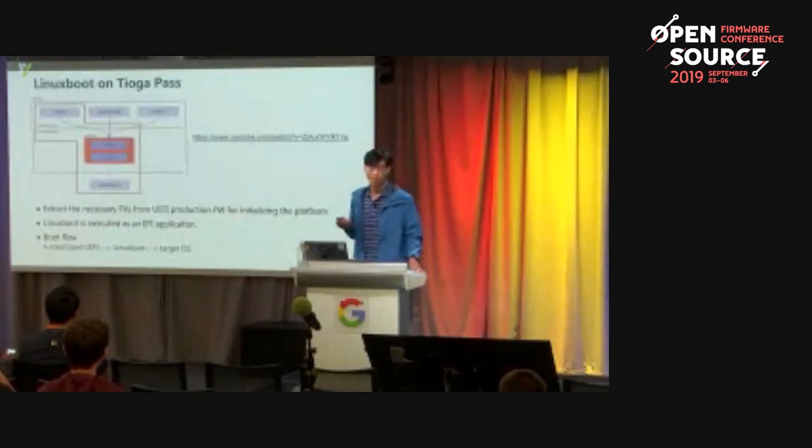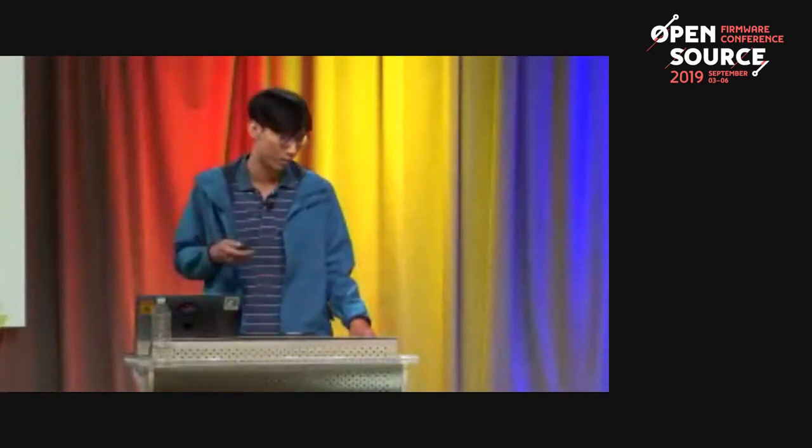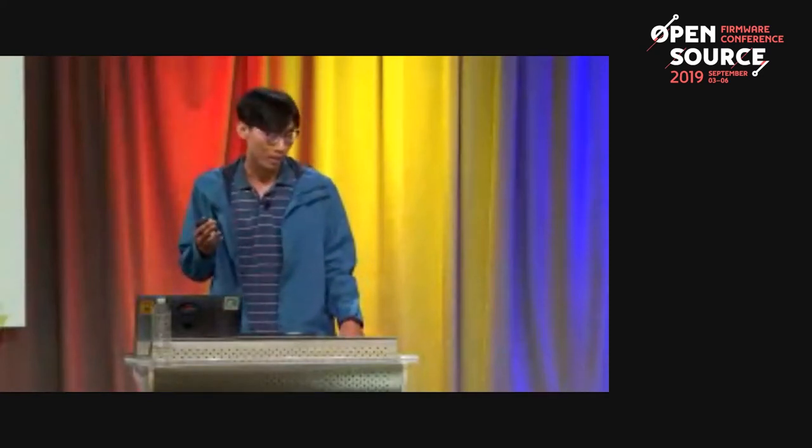About LinuxBoot on Tiago Pass: we use LinuxBoot on UEFI. The framework of LinuxBoot on UEFI was presented last year — you can review it on YouTube. To give a brief overview: first, extract the necessary firmware components from UEFI BIOS for initializing the platform, like ACPI tables. Second, LinuxBoot is executed as a UEFI application. The boot flow is: system boots from minimal UEFI, then executes LinuxBoot, then the target OS.